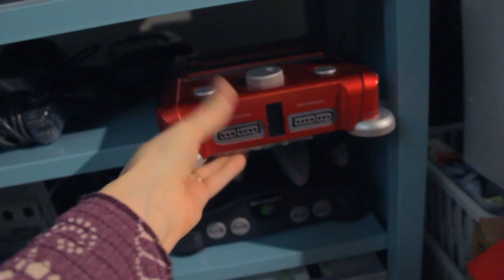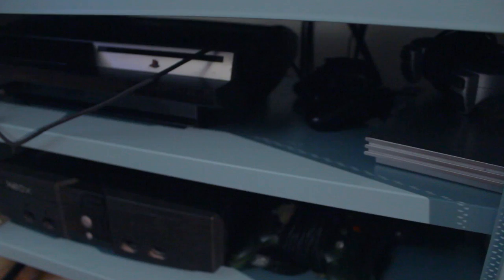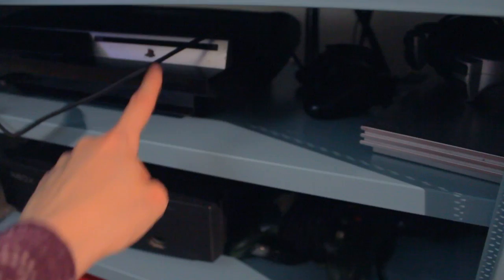I also have my N64, a GameCube, and a Wii to round out the Nintendo stuff. Then I have an Xbox 360, but it is broken right now so I've got to get a different one. I also have the original Xbox, a PS3 and a PS2. I have a PS1 somewhere in all my stuff, but I typically just keep these two hooked up — and this is my Blu-ray player.